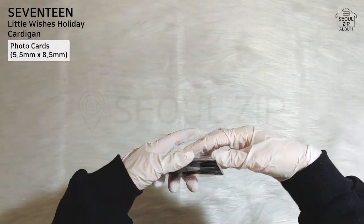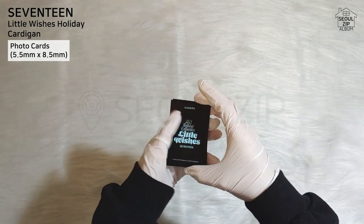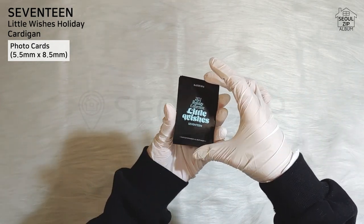Now it's time for photo cards. There are OT13, so I just ranked them A, B, C level. It's for fun, so here we go.